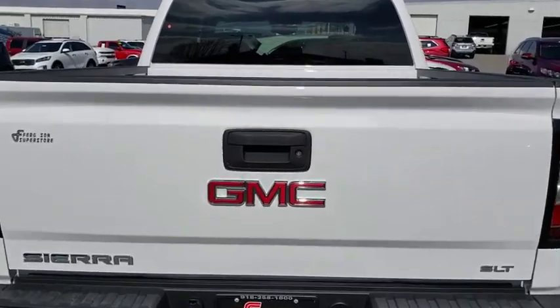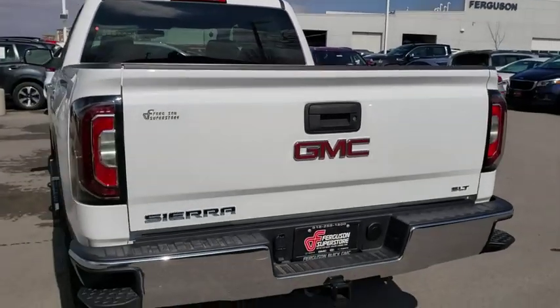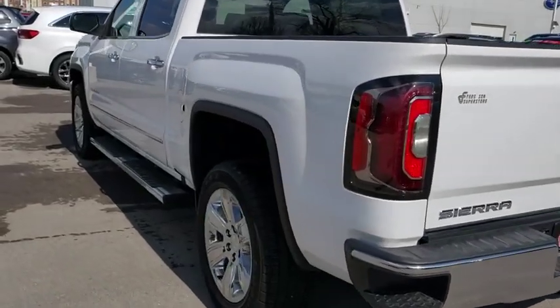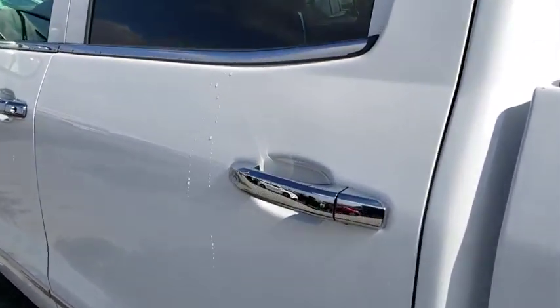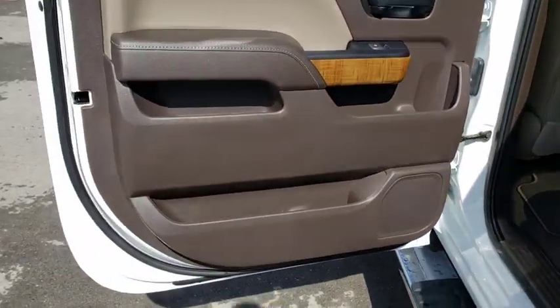Here are some of this vehicle's great options: stability control, traction control, anti-lock braking system, steering wheel audio control, power passenger seat, keyless entry, remote engine start, tow hitch, backup camera.